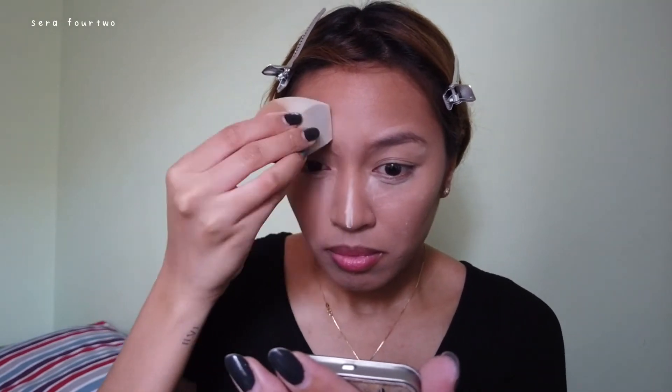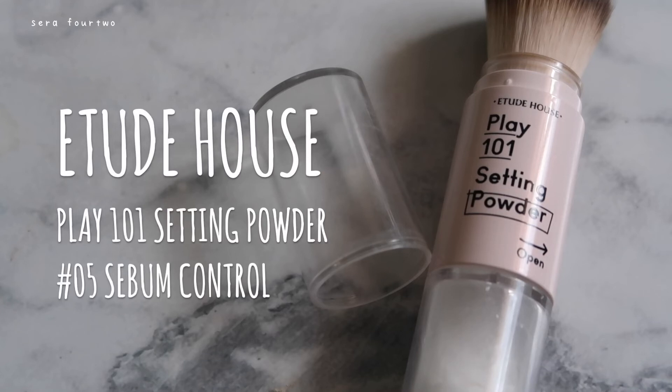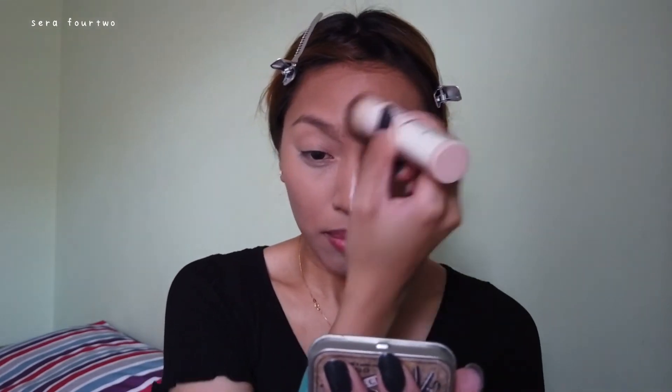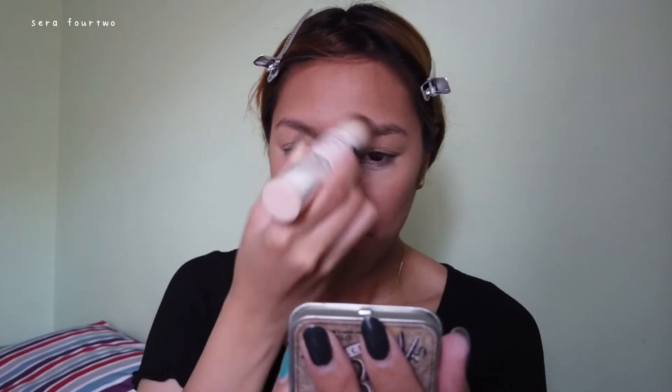Specifically this powder — the Innisfree No Sebum Mineral Powder, the moisture powder — this one is empty. I've only had this for less than six months and I've already used it up. This other powder is another favorite of mine; it's by Etude House and I'm obsessed with it. You might see that product quite frequently in my videos because I love it, and I did travel with it during December and January.